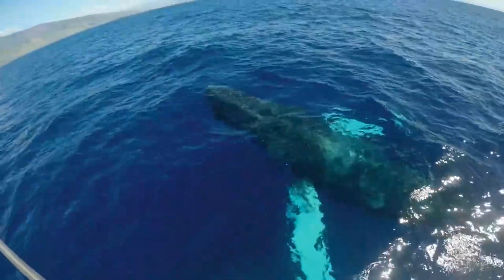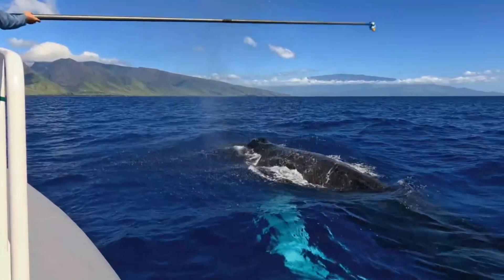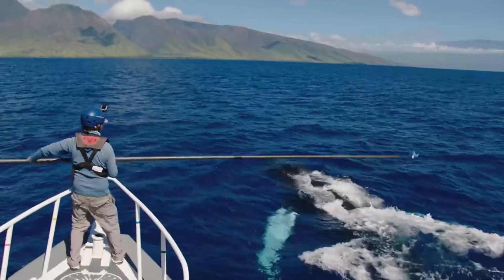One coming up for air here. Here we go. Steady. Got it! Wow, awesome job, Mark!